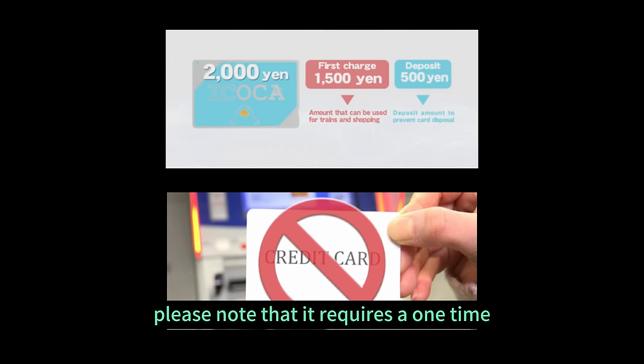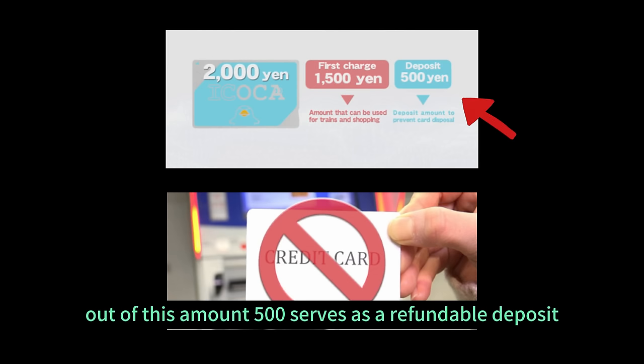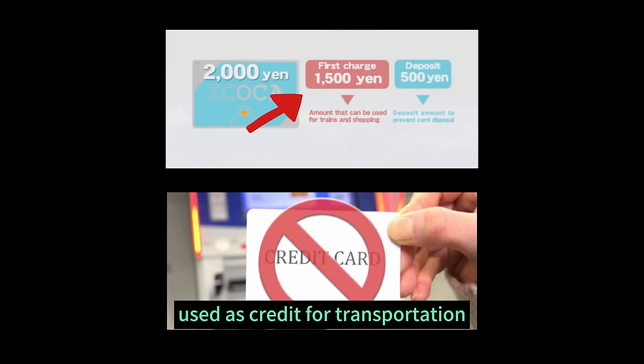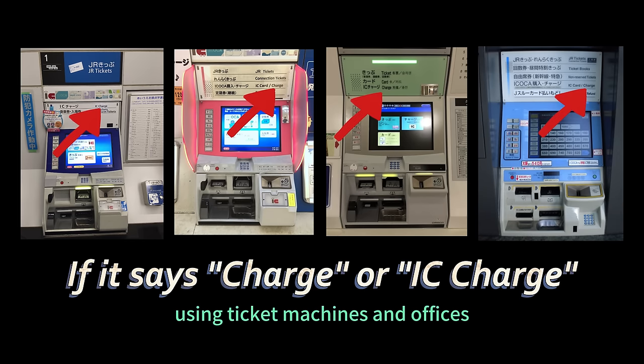When purchasing the card, please note that it requires a one-time cash payment of 2,000 yen. Out of this amount, 500 yen serves as a refundable deposit, while the remaining 1,500 yen can be immediately used as credit for transportation. The card can be conveniently topped up at any time using ticket machines and offices.